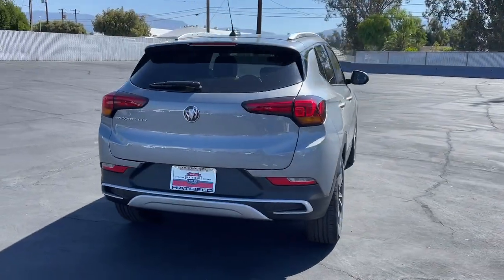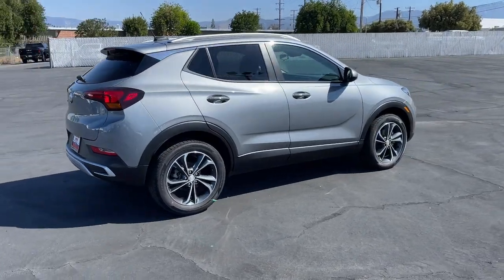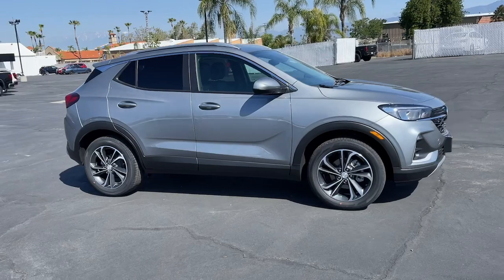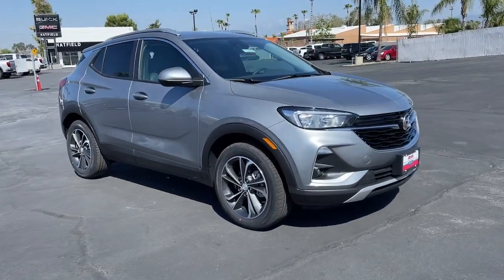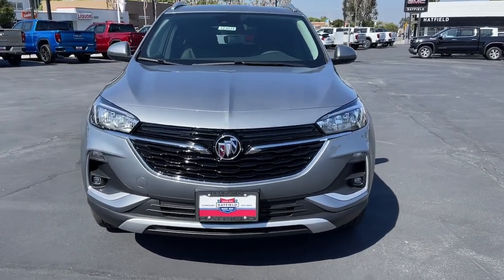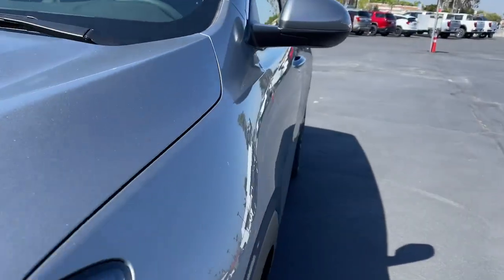These are just some of the great options this vehicle comes with: lane departure warning, keyless entry, remote engine start, satellite radio, backup camera, lane keeping assist, heated mirrors, keyless start, fog lamps, power driver's seat. Life is short.